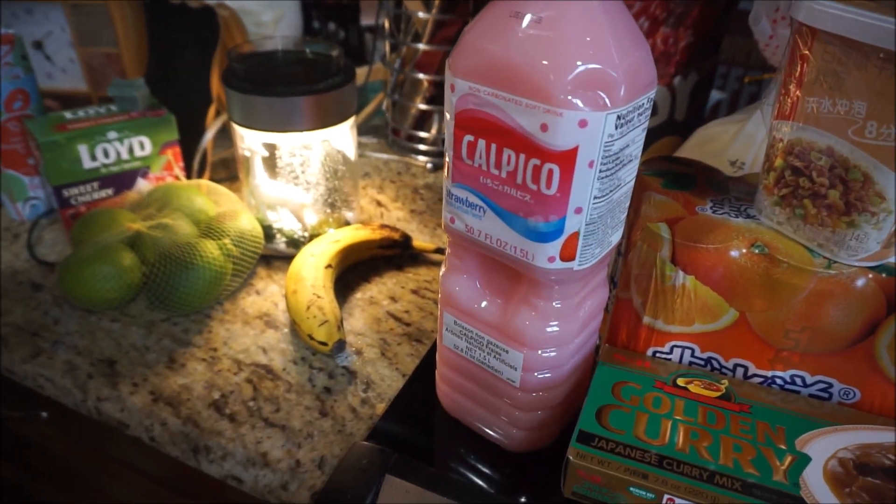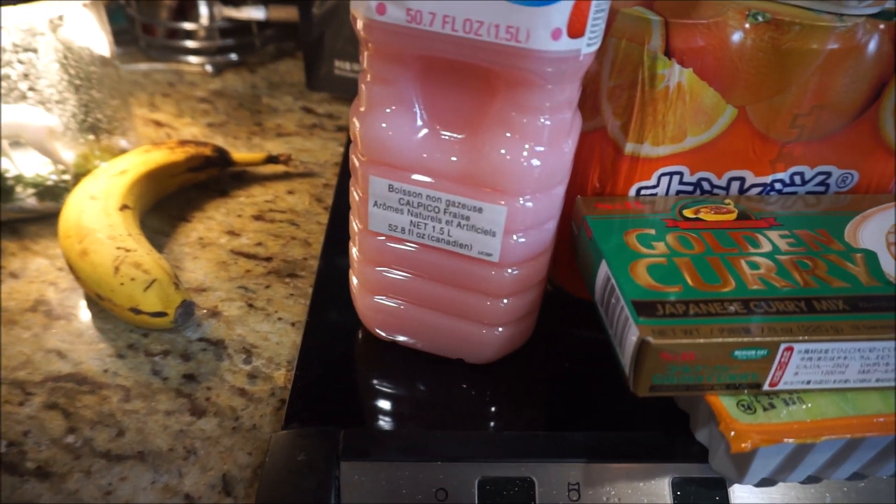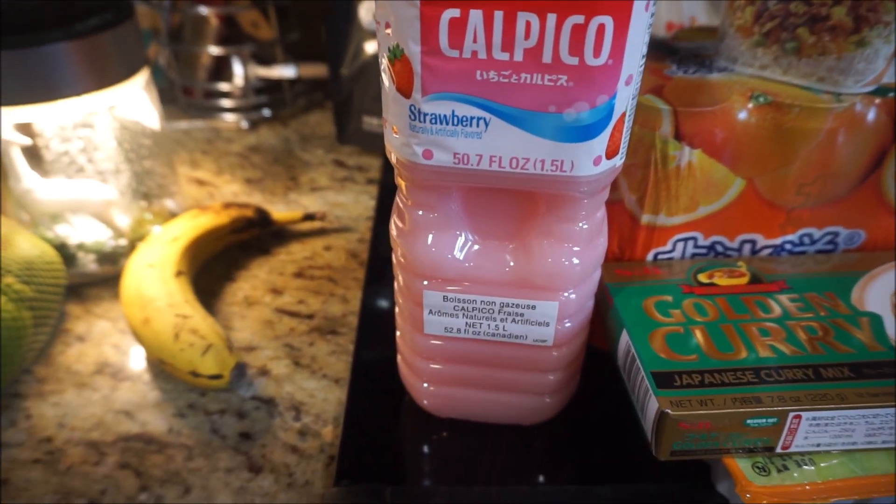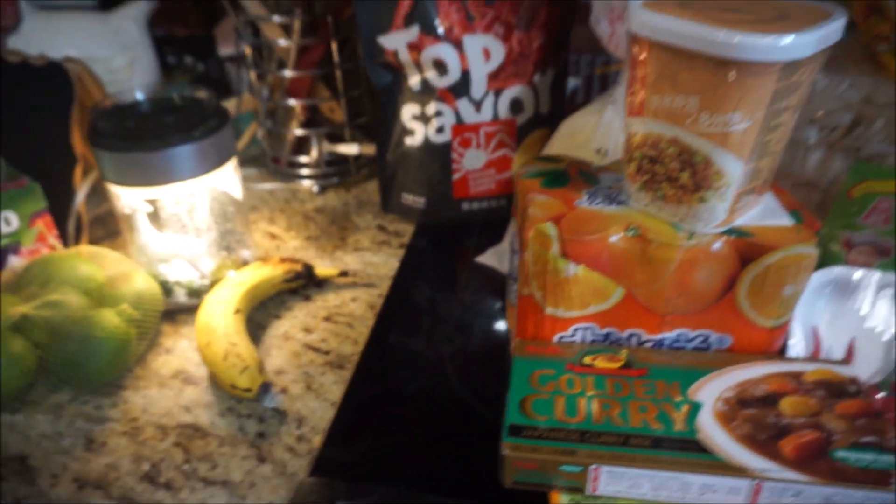Then we'll cut a juice. It's a Japanese strawberry — it's like a milk product. It doesn't need to be refrigerated. Oh, that's cool!